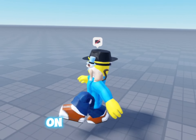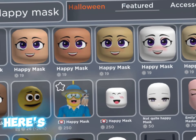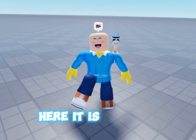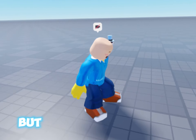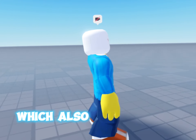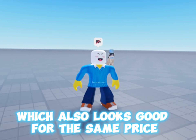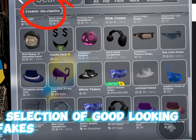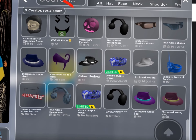Here's the 250 robux super super happy face. I think it's a bit pricey but it looks very good. There's also the white version, which also looks good for the same price. This group called RBX Classics has a nice selection of good looking fakes and limited-look-alike items.